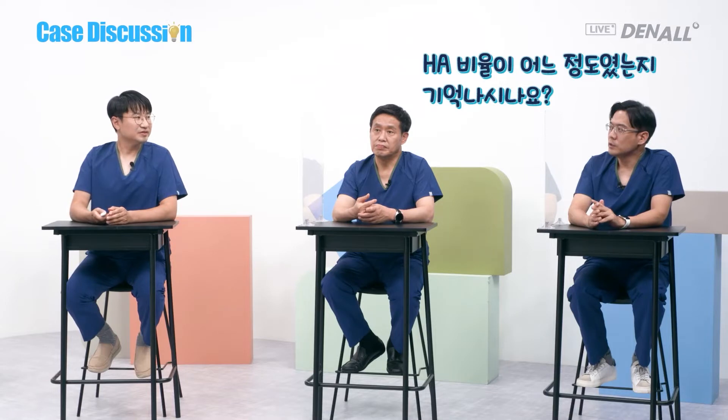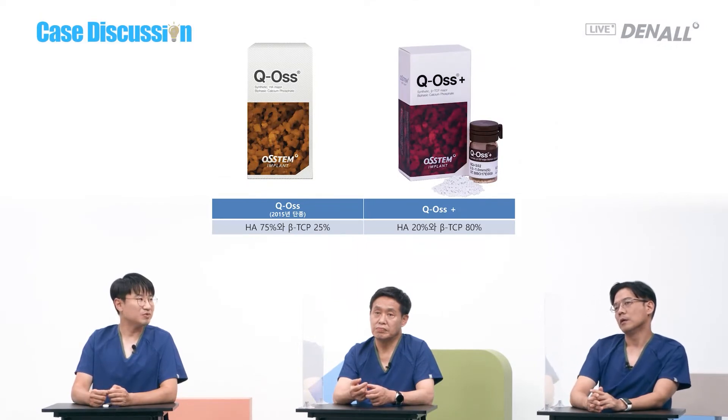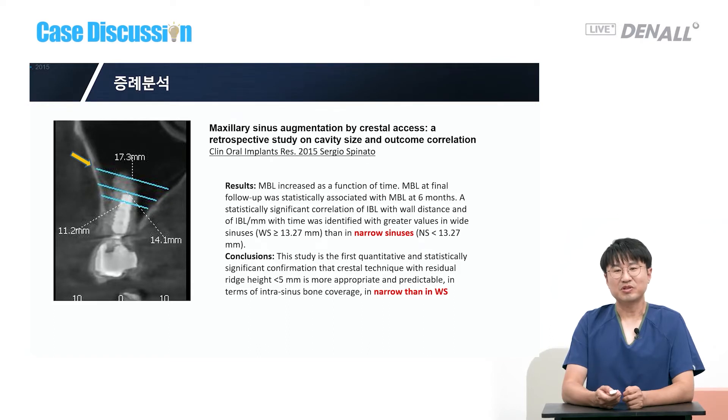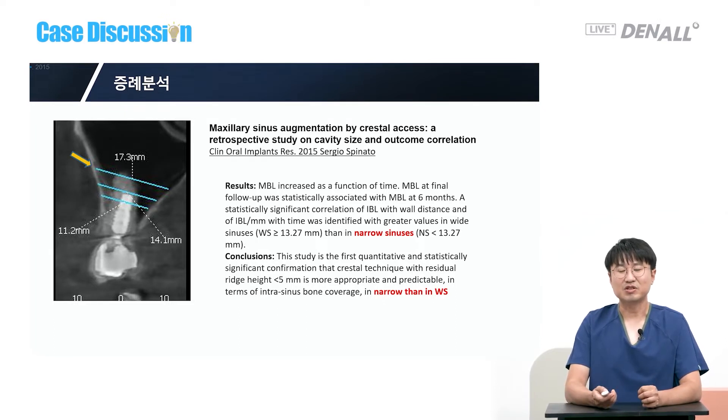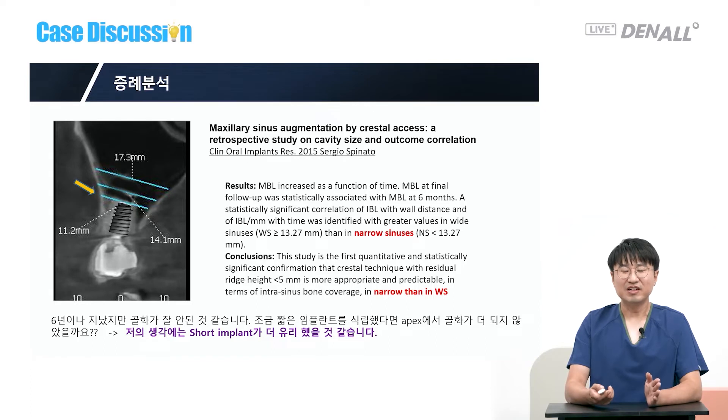He used Ostem's Q-Oss product, which had 75% HA and 25% beta-TCP — a very high HA ratio. With this type of product, bone formation is very slow. He further analyzed that if the sinus cavity is large, it's less favorable for bone formation according to literature. If you place a shorter implant and only try to form bone up to the narrow area near the apex, bone quality could have been better.